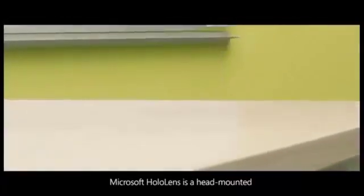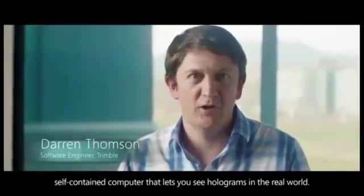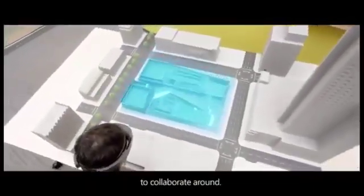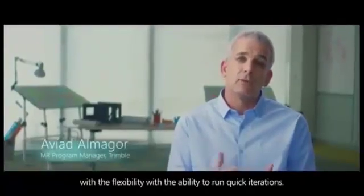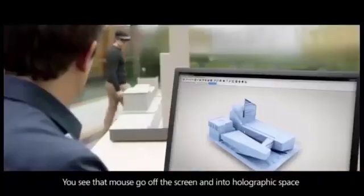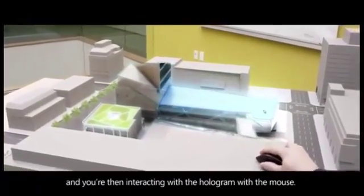Microsoft HoloLens is a head-mounted, self-contained computer that lets you see holograms in the real world. You get the physical model as a focus point for the team to collaborate around, and you get the hologram with the flexibility and the ability to run quick iterations — you'll see how we've brought in the courtyard that you suggested. You see that mouse go off the screen and into holographic space, and you're then interacting with the hologram with the mouse.